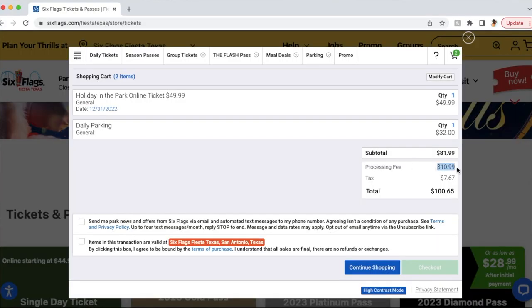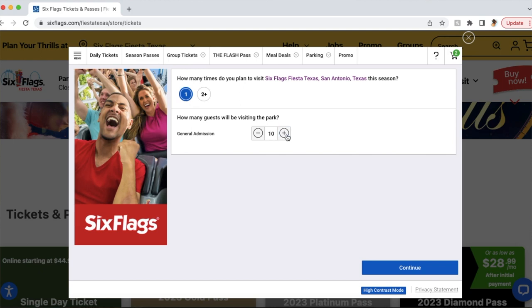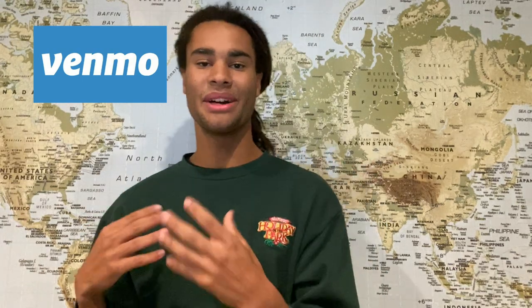As you get to the end of purchasing your ticket, you are going to be hit with a processing fee of $10.99. This is a flat fee, meaning no matter how many tickets you buy, it will be a $10.99 processing fee. I highly recommend that if you are going with a lot of friends or family, everyone should just purchase their tickets at one time. That way you save about $11 per person per ticket. After that, just Venmo the person who bought the tickets. If you have a group of more than three or four, that $10.99 processing fee on each ticket is going to add up real quick.